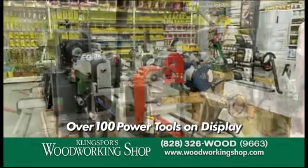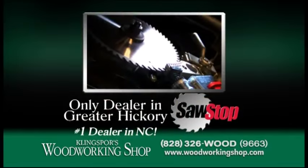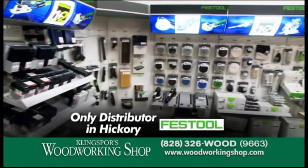Kling Spores Woodworking Shop has over 100 power tools and machines on display in the store. We're the only dealer in Hickory featuring SawStop, the world's safest table saw, and the only distributor in Hickory for Festool.